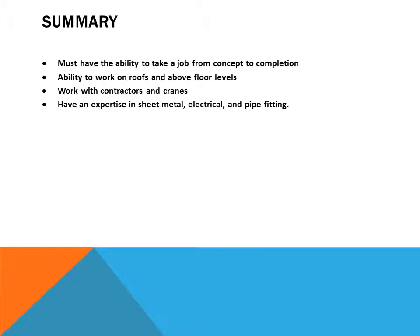Licensing may be required depending upon location. In summary, the commercial HVAC installer must have the ability to take a job from concept to completion, the ability to work on roofs and above floor levels, work with contractors and cranes, and have expertise in sheet metal, electrical, and pipe fitting.